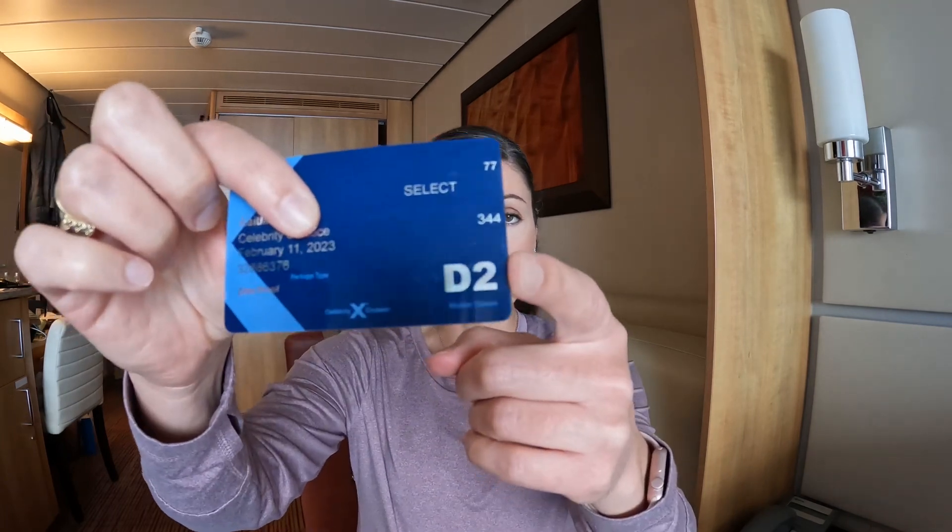Coming over here, we have the muster station. That is your safety location in case there's any kind of emergency on the ship — for example, it might be the theater or one of the restaurants. On embarkation day, they will have you go down to that location and scan your card just to ensure you know where it is, along with doing some safety briefings on the app. It's listed on the card in case something happens and you forget.